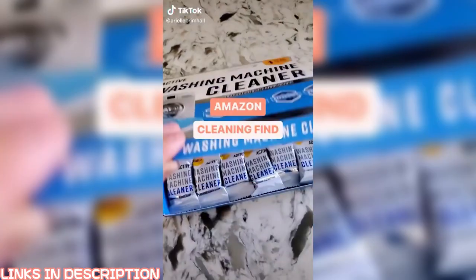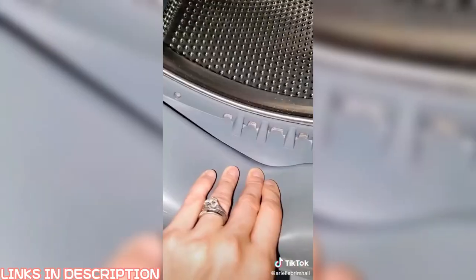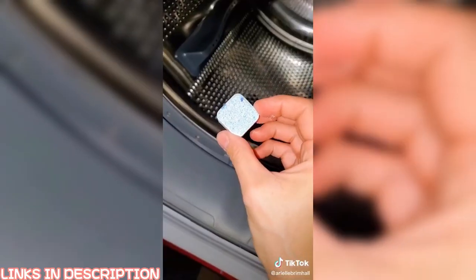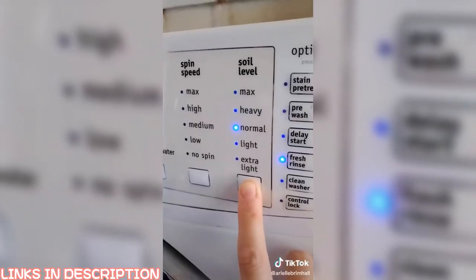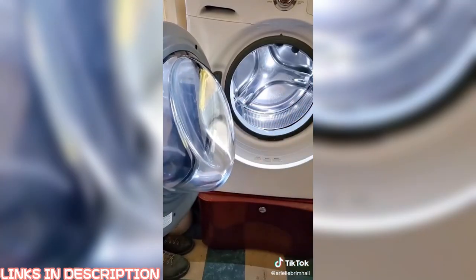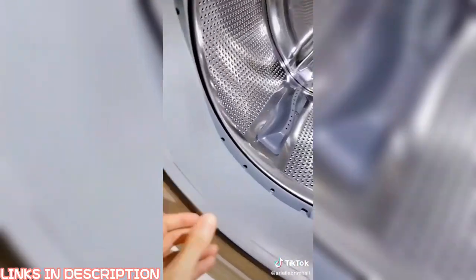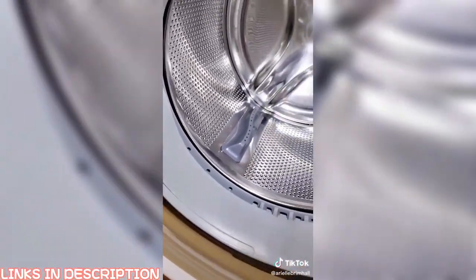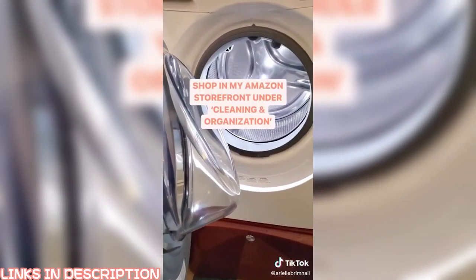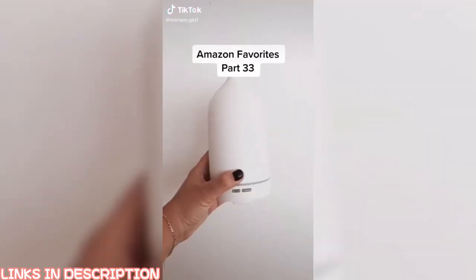And once again in the number one spot — if you haven't snagged them yet — these are the famous Amazon pillows. Amazon cleaning find: these washing machine cleaning and descaling tablets have a powerful concentrated formula to penetrate residue and grunge build-up in your front- or top-loading washing machine. They remove odors and maintain your machine's performance — simply toss in a tablet, run on a normal cycle with hot water, then wipe down with a damp cloth. Safe for septic systems, each box comes with a one-year supply of 24 tablets.